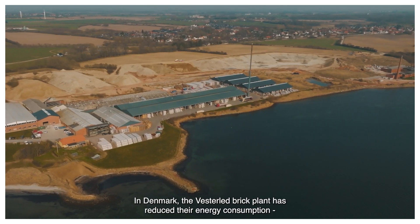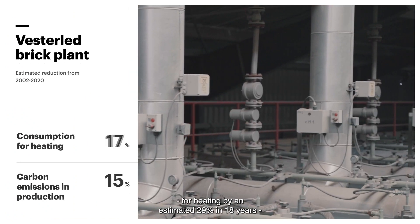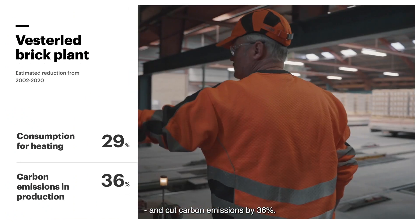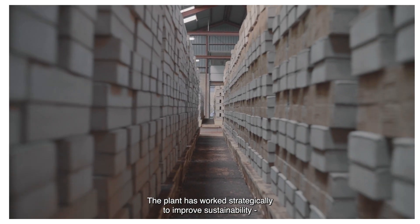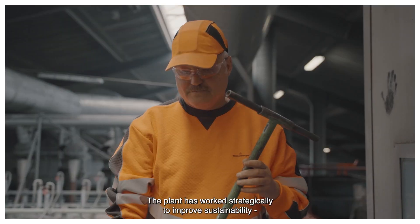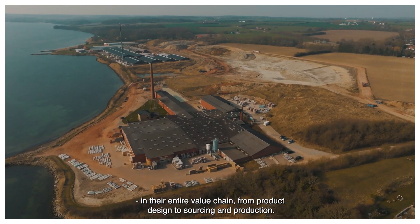In Denmark, the Westerlet Brick Plant has reduced their energy consumption for heating by an estimated 29% in 18 years, and cut carbon emissions by 36%. The plant has worked strategically to improve sustainability in their entire value chain, from product design to sourcing and production.